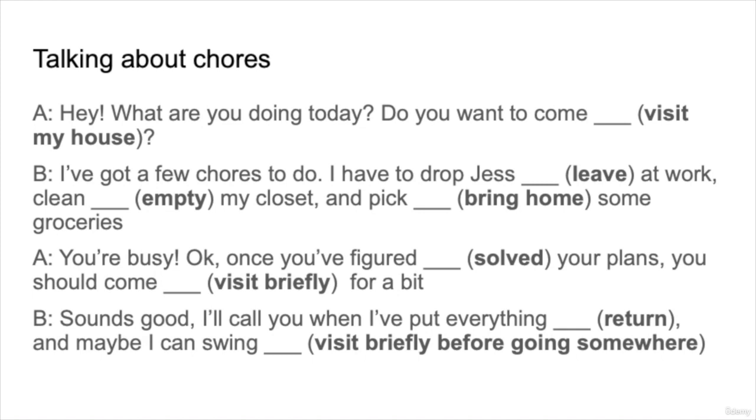For our conversation practice today, we are going to be talking about chores, where phrasal verbs are very useful. Just like in the practice section, we're going to read the words in brackets — visit my house, leave, empty, bring home, solved, visit briefly, return, and visit briefly before going somewhere — and choose phrasal verbs with these same meanings to make a very casual conversation. Take a moment and pick the phrasal verbs that have these meanings.